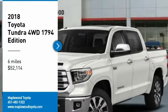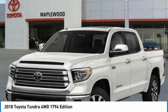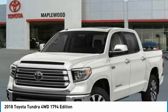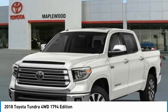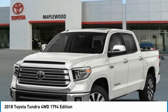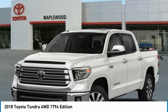Come test drive the 2018 Tundra. Tundra has a number of unique features useful for those using it as a work truck, including extra large door handles, a deck rail system, and an integrated tow hitch.